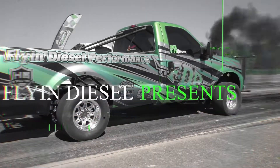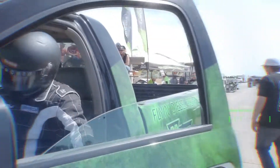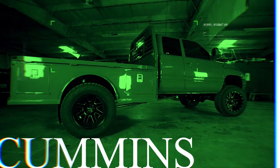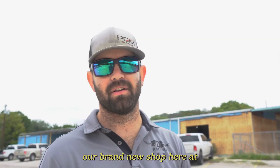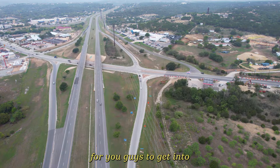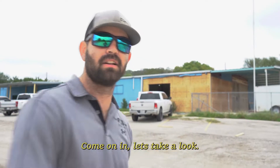What's up guys, we are here at our new location for Flying Diesel. We are so excited to show you our brand new shop here at 3050 Fredericksburg Road — easy highway access for you guys to get in. We're still under construction right now, but we're so excited to show you guys what's going to happen. Come on in, let's take a look.